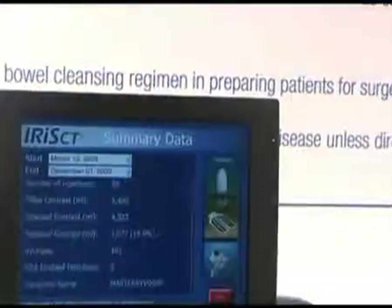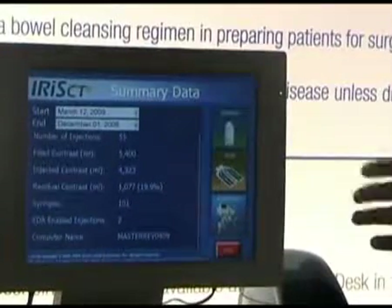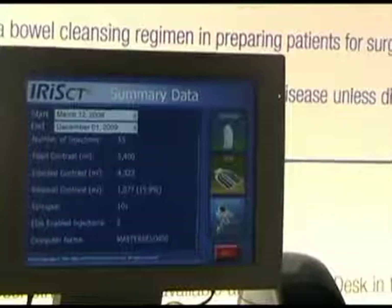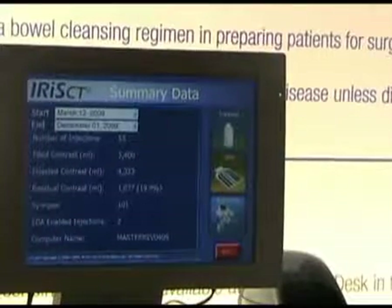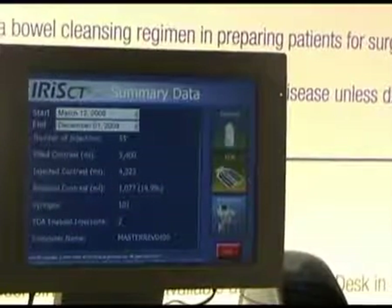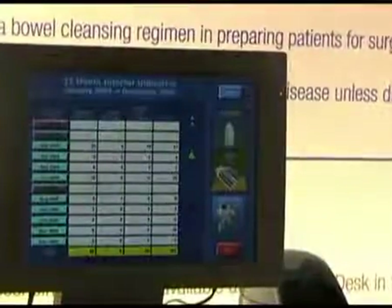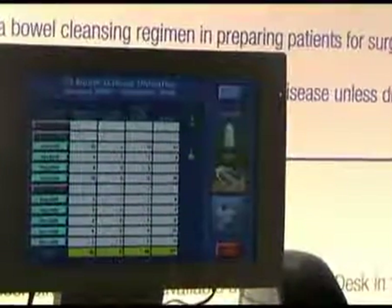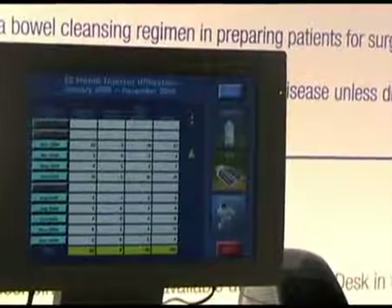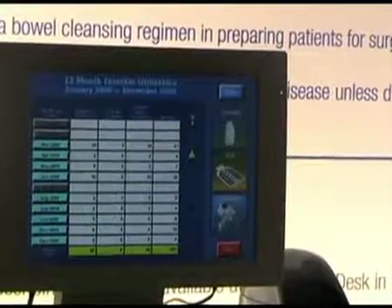We have a great summary page here that can quickly, based upon the dates that we choose, tell us the number of injections during that date range, filled contrast, amount of contrast injected, how many syringes we've used, and if we've used the extravasation detection accessory. We can dig down even further and it'll show us all of the data that we've collected. This is all done automatically — no input by the technologist, so no additional time taken on the part of the technologist during the procedure.